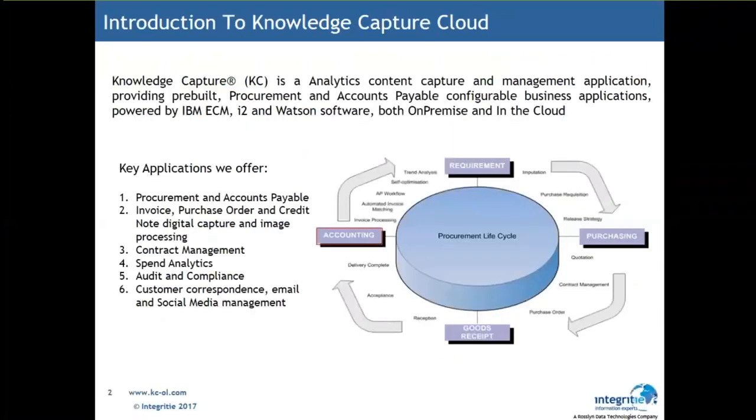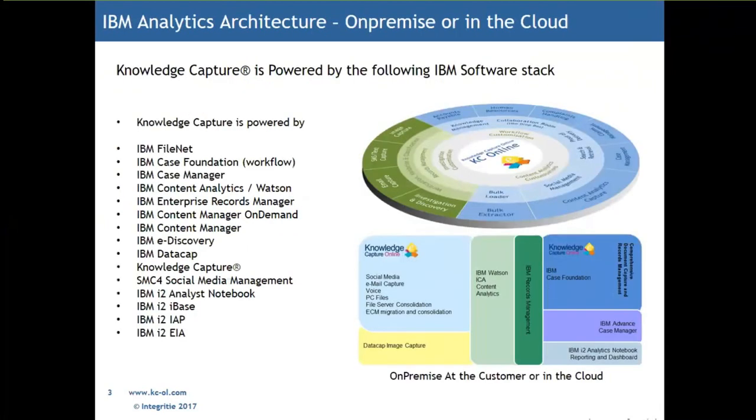Integrity is a 17-year business partner of IBM, owned by a parent company called Roslyn Data Technologies. Integrity sells predominantly IBM analytic solutions with over 300 customers in 35 countries today, from very small accounts to very large super customers that we've implemented. We sell the full IBM suite — from FileNet to Case Manager, Case Foundation, DataCap, and the i2 product suite — taking IBM software applications and placing working business solutions around those.